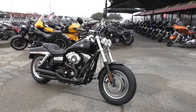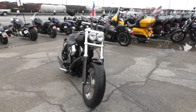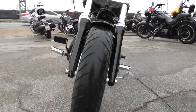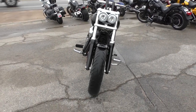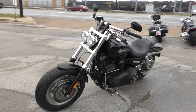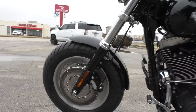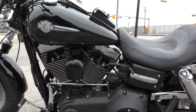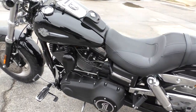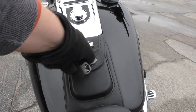The Fat Bob's got a nice stance with its signature twin headlights. It's got a drag-style handlebar with some nice risers on there. Got the fat front tire, dual disc brakes, adjustable rear shocks, the number one Harley Derby cover, and your little Harley tank bib here — a little storage pouch.